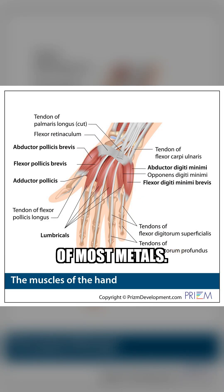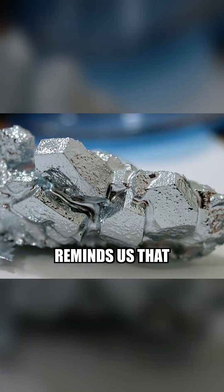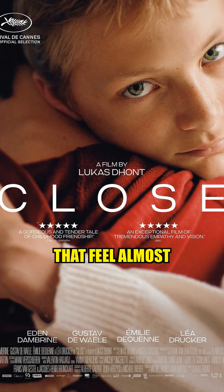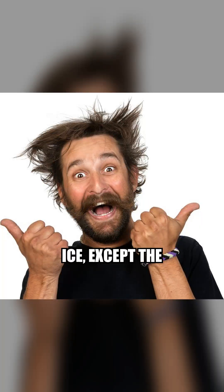The opposite of most metals. This simple-looking element reminds us that everyday materials can behave in ways that feel almost unreal. A metal that melts like ice, except the freezer is your hand.